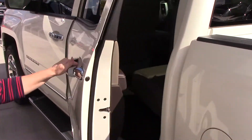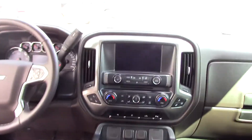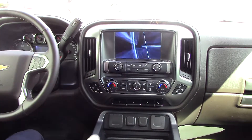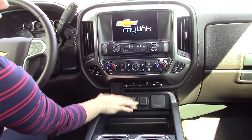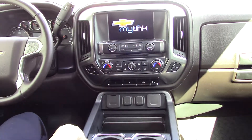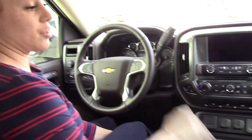If you'll have a seat inside the vehicle, I will give you some details as well. As I mentioned before, this is an LTZ, so it does have your sunroof. It's got plenty of storage space and lots of plug-ins for this vehicle as well. Your Chevrolet MyLink, OnStar, Bluetooth — lots and lots of features on this vehicle. It does have your Bose system as well.